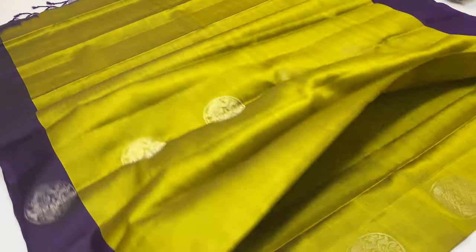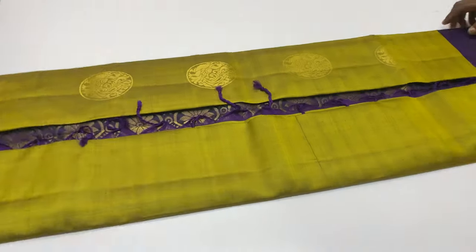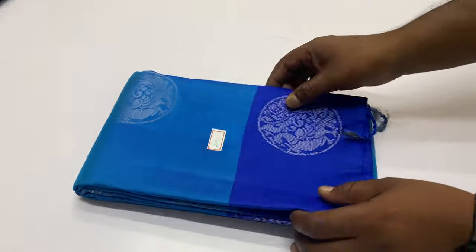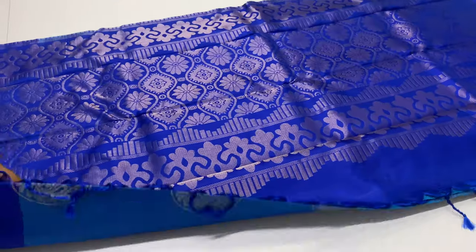In this video, we will see the price of 6300. This sari is a tested sari, half-fine sari. 290 sari code. Body of the sari, blue shade. Pallon blouse, royal blue shade.